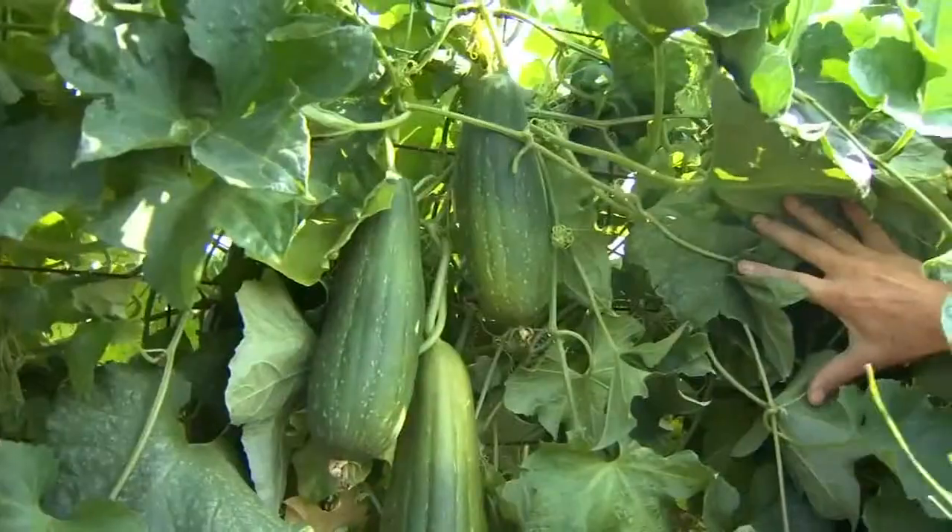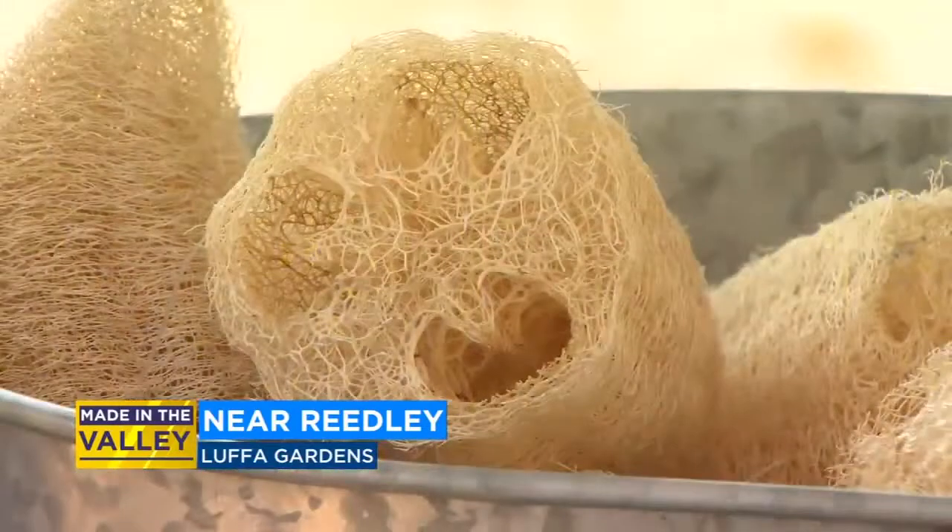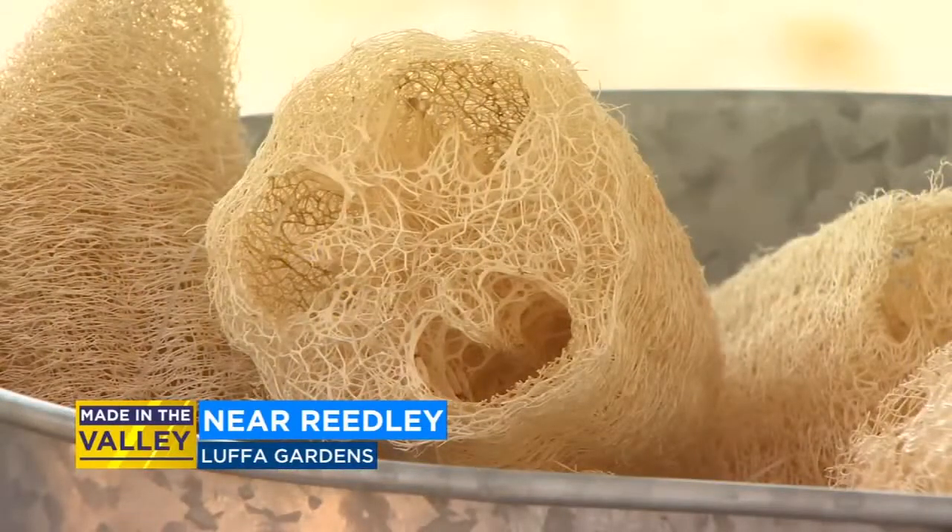From the outside, this green plant appears to be a cucumber flowering during harvest. But inside, it's actually a luffa sponge growing.